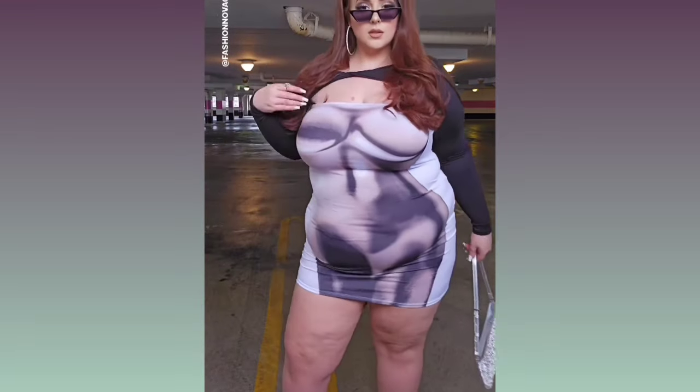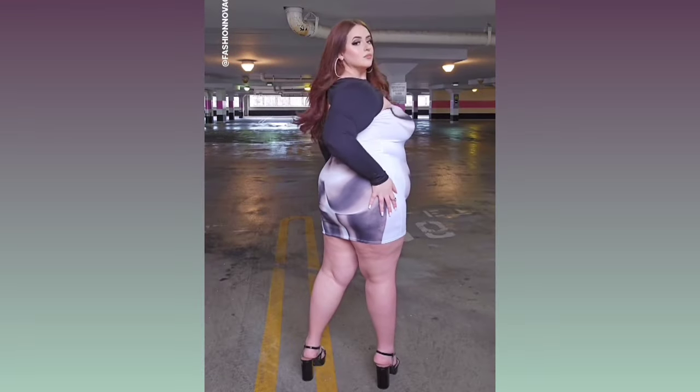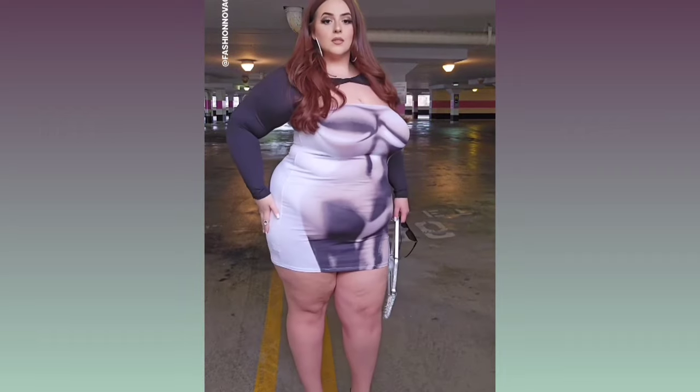Hey guys, and welcome to another fashion video. Before we start, please like and subscribe for more fashion ideas.